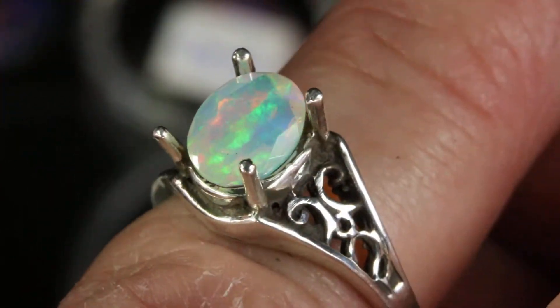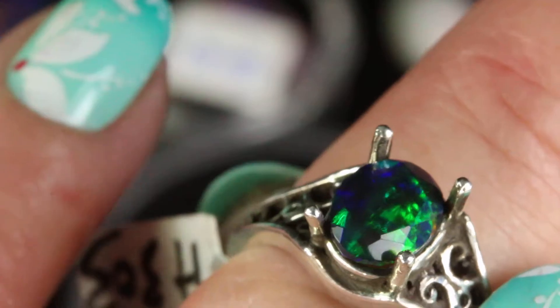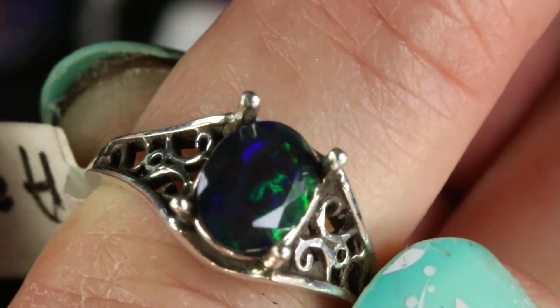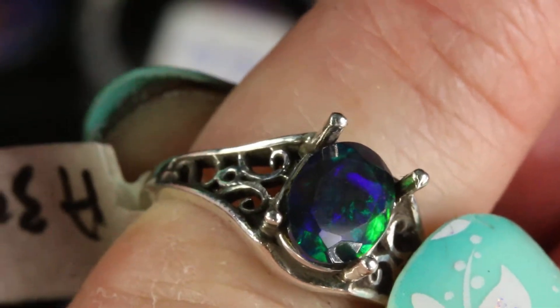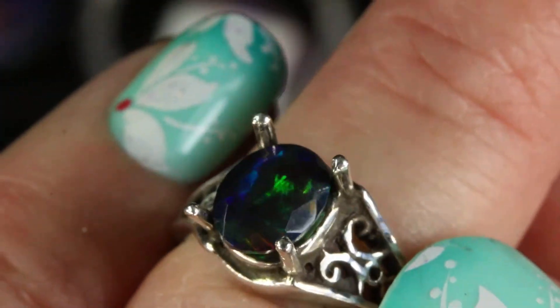Isn't it beautiful? I love that. I have matching earrings in that. So that's faceted Ethiopian white opal. And this is an example of some faceted Ethiopian black opal — it's quite dark. It almost looks like blue sapphire. It's got green and dark blue fire. See how dark blue that is? So that's Ethiopian black opal.